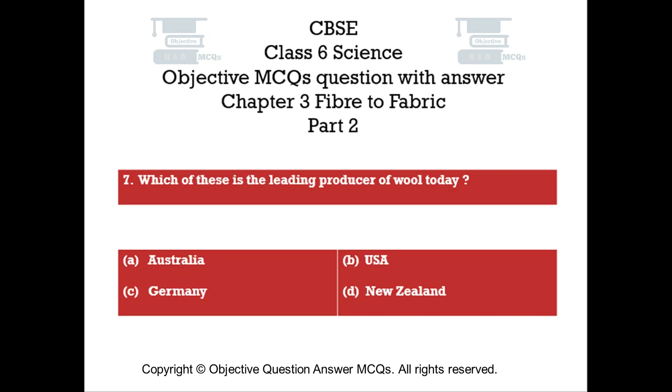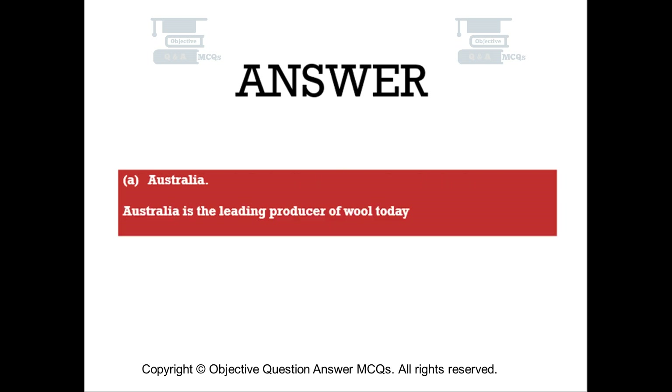Question number seven. Which of these is the leading producer of wool today? Option A: Australia. Option B: USA. Option C: Germany. Option D: New Zealand. The right answer is Option A — Australia. Australia is the leading producer of wool today.